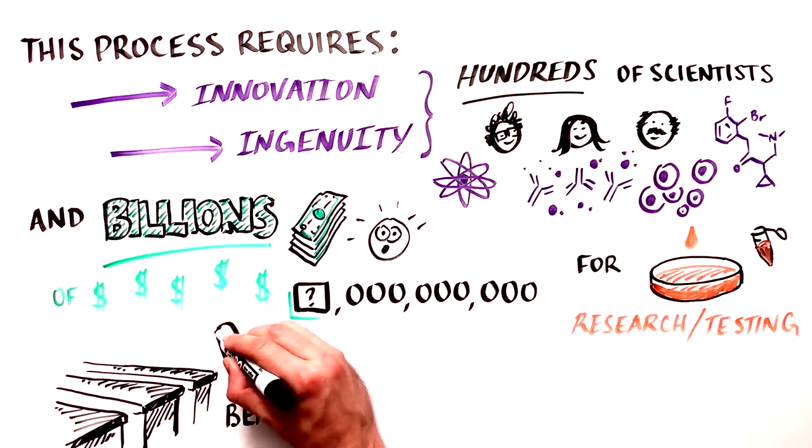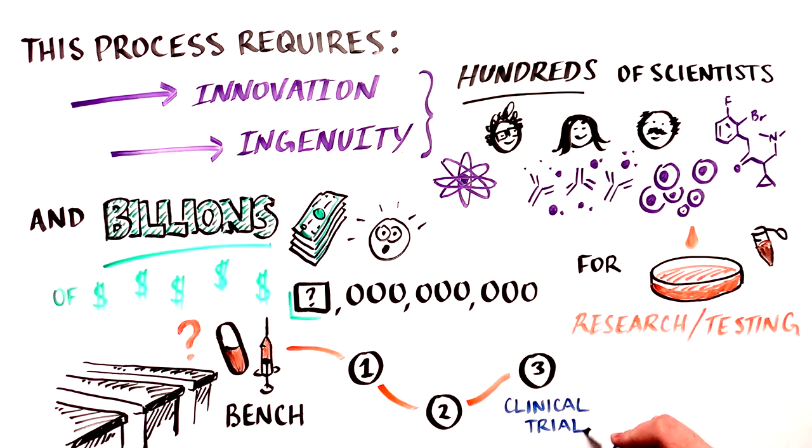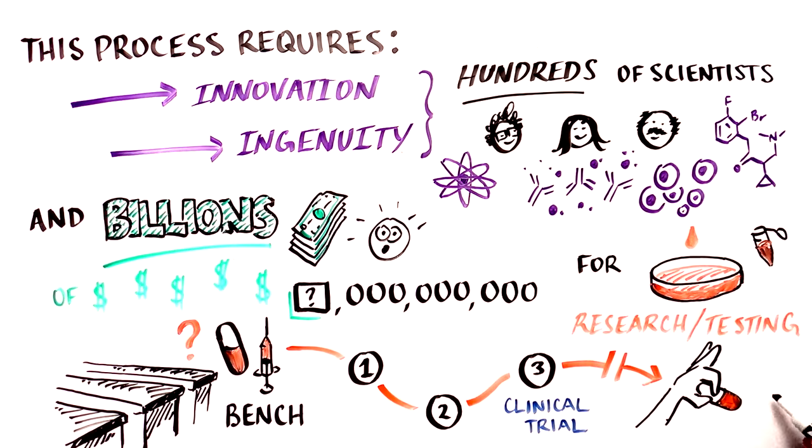The treatment's journey from the bench, where it is discovered, to the bedside when it can actually treat patients, has several stages that culminate in a thorough clinical trial.